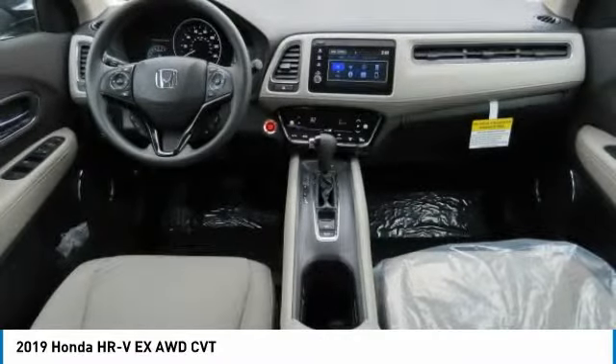Aluminum wheels, cruise control — this vehicle offers reliability and good looks at a great price. So come in and take a test drive today.